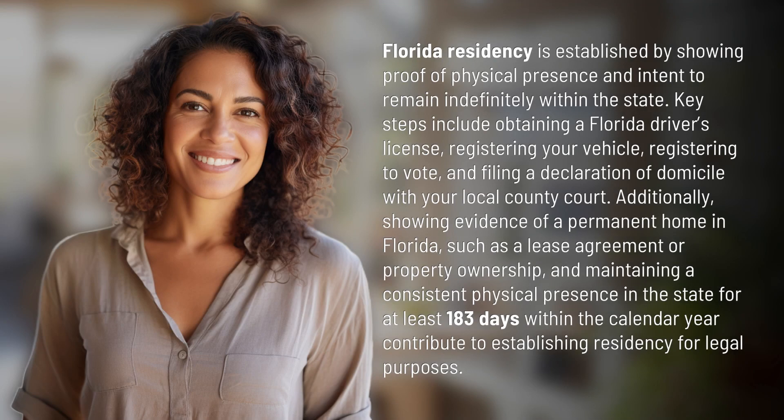Florida residency is established by showing proof of physical presence and intent to remain indefinitely within the state. Key steps include obtaining a Florida driver's license, registering your vehicle, registering to vote, and filing a declaration of domicile with your local county court.